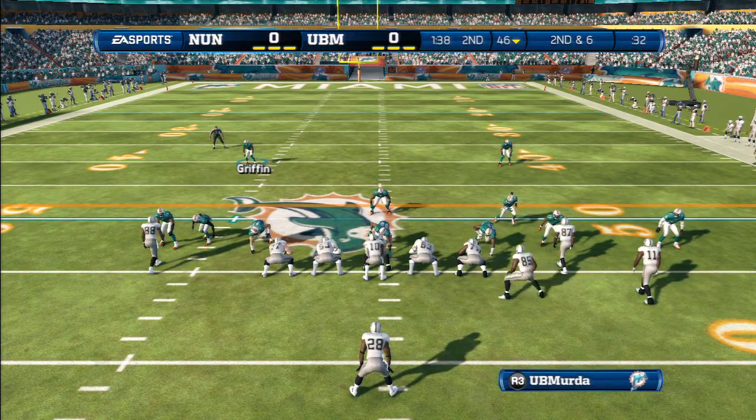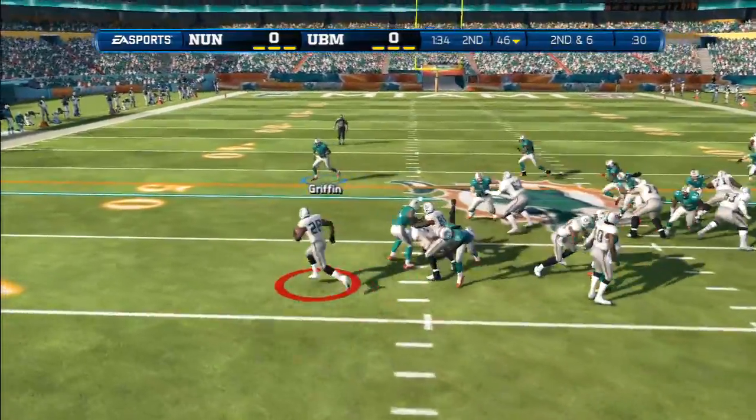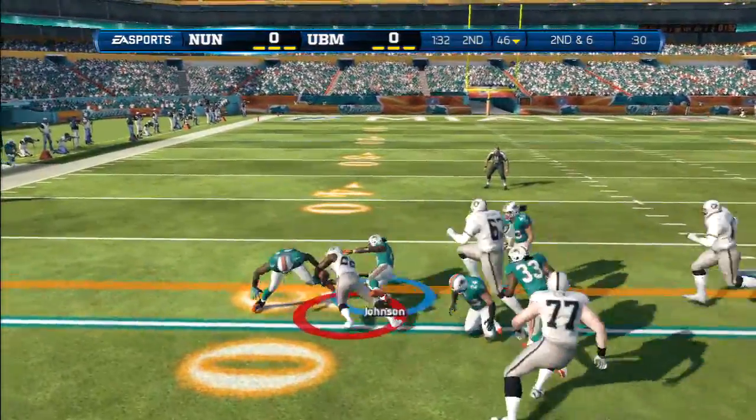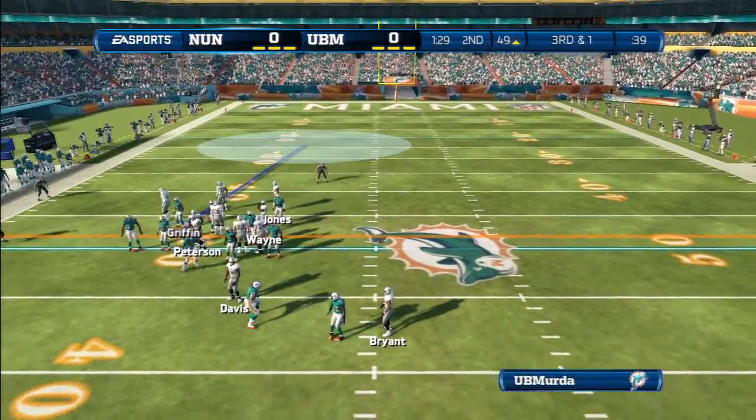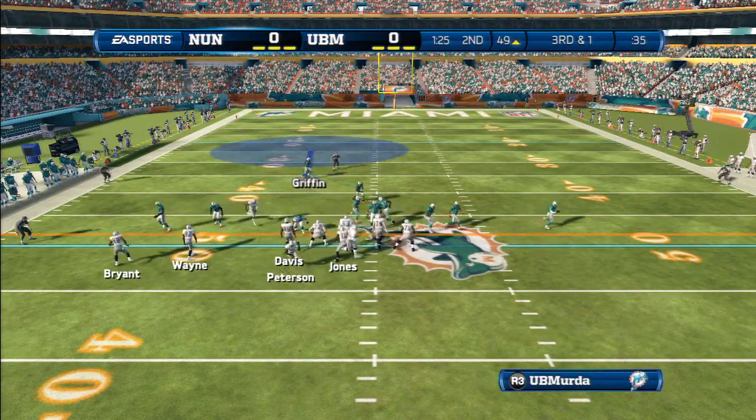Look at that whole cadre of receivers on one side. Second and six. Flip to the outside, and that's a gain of maybe five. They're going to the hurry-up, back to the line. The quarterback's calling something out.